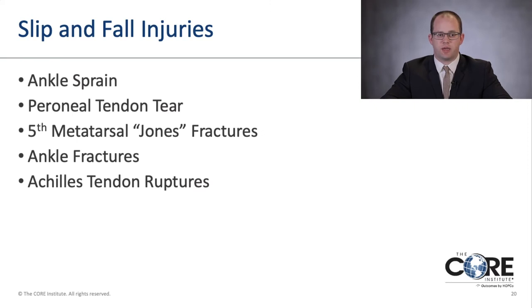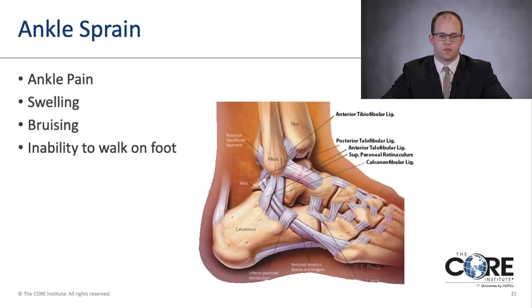Next I'll talk about slip-and-fall type injuries, including ankle sprains, peroneal tendon tears, fifth metatarsal Jones fractures, ankle fractures, and Achilles tendon ruptures. Ankle sprain is one of the most common injuries — whether you're an athlete, have a slip and fall down stairs, or trip off a curb. Common symptoms include ankle pain, swelling, bruising, and depending on severity, inability to walk. This image shows the ligaments on the outside of the ankle; the most commonly injured is the anterior talofibular ligament.